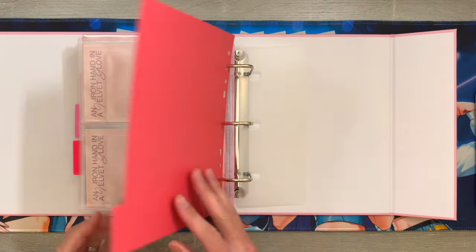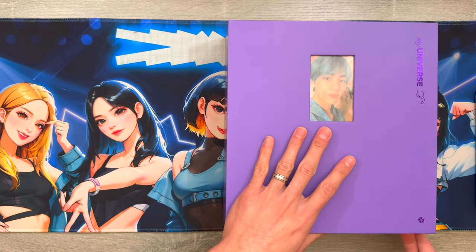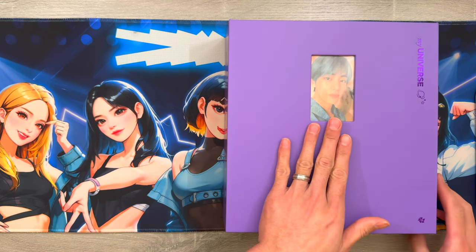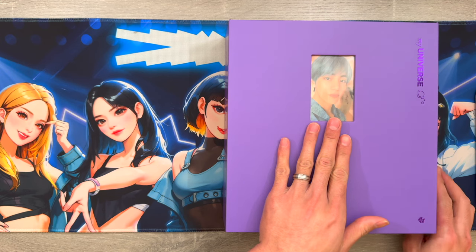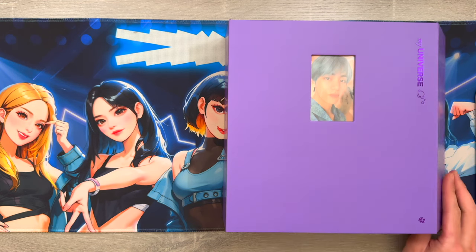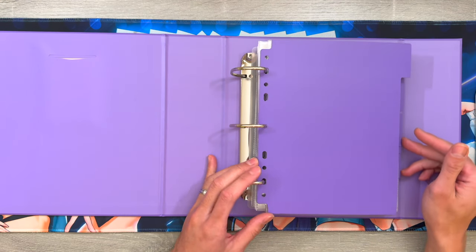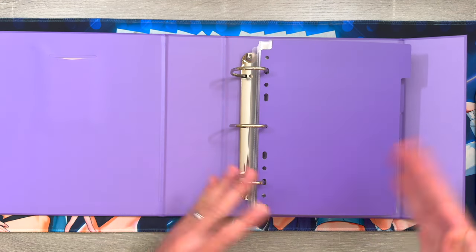My next A5 Prism Platinum binder is for my BTS collection. The photo card I put on the cover is V - this is also my first ever photo card I've ever pulled, so this one's definitely very sentimental to me. I don't really have the binder organized with tabs; I just used it to divide some comebacks in different areas of my collection.